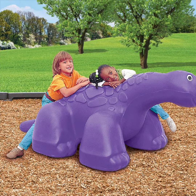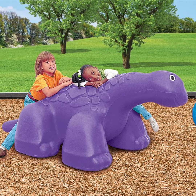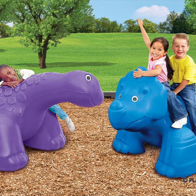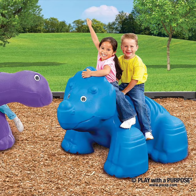Similar to play areas found in shopping malls, the dinosaur playground will include several soft play items that kids can move around, climb on, and have fun — welcoming you to the exhibit.